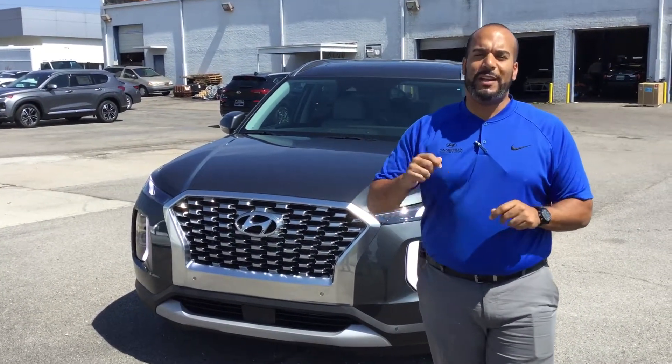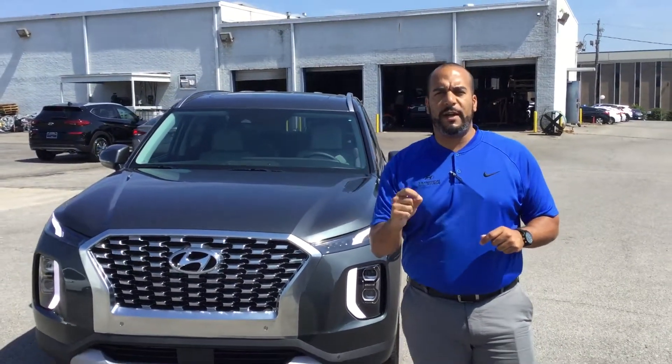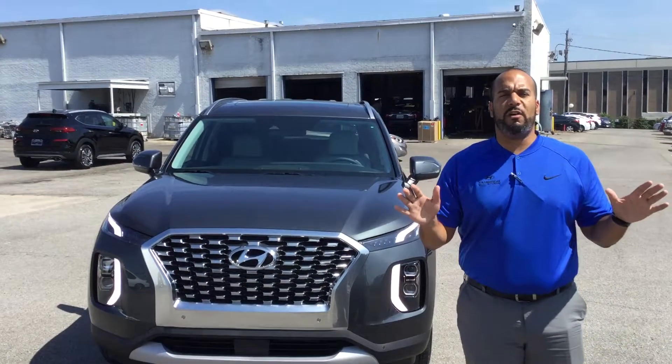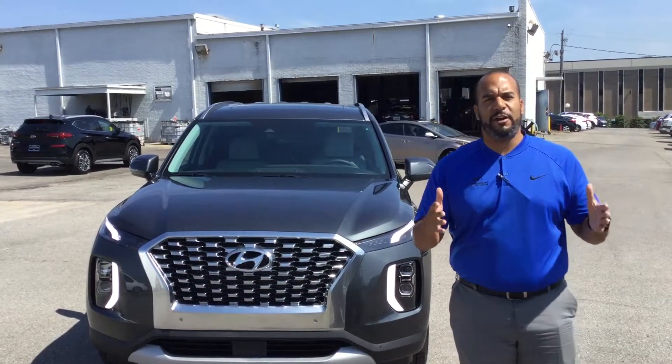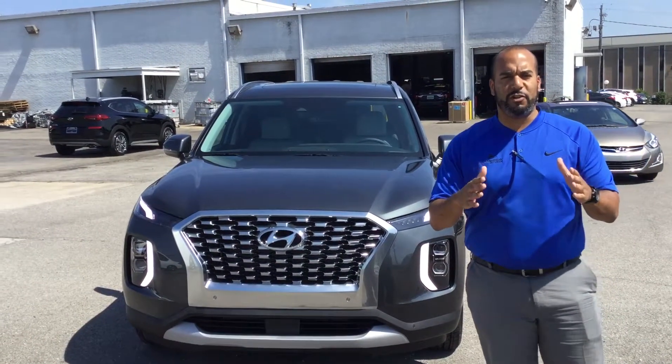These beautiful vehicles are in extremely high demand and short quantity. So we have plenty — there are three trims to choose from, plenty of color options, interior and exterior. I'm excited to show you. Right here I have one pulled up that I'm excited to show you guys.